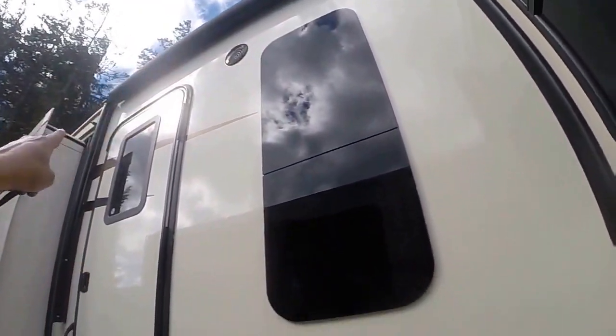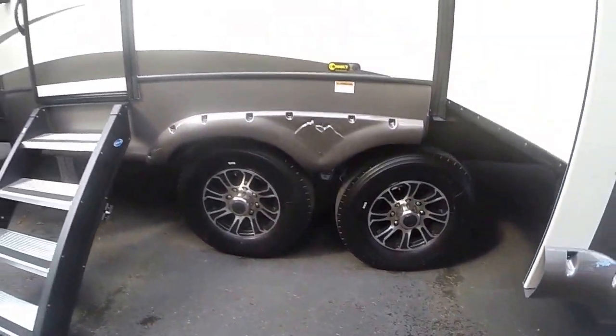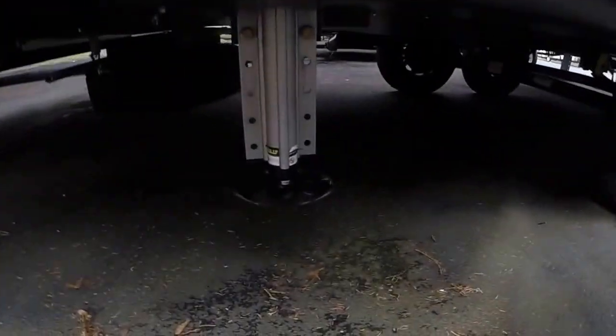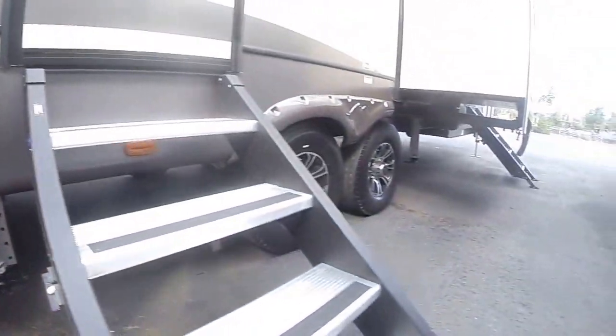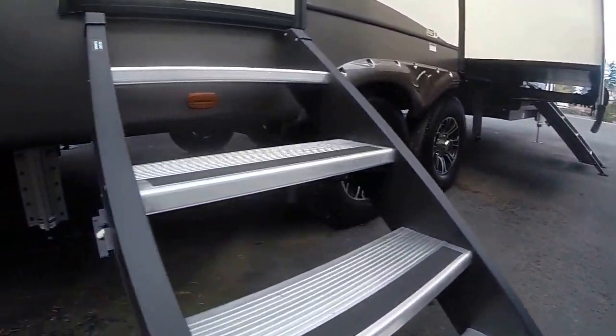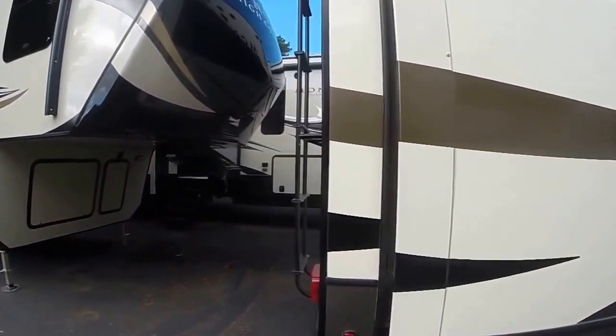LED light rope behind, alloy wheels, CRE 3000 suspension — so it's going to contribute to that better ride. Six-point jack system, you can see them here. The very front of course is power leveling, and then four more jacks add to the stability of this RV when you have it in the park position.